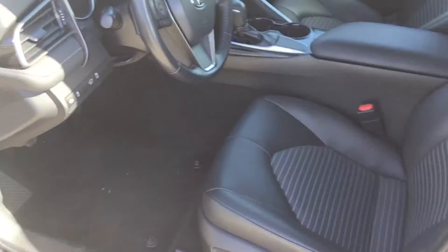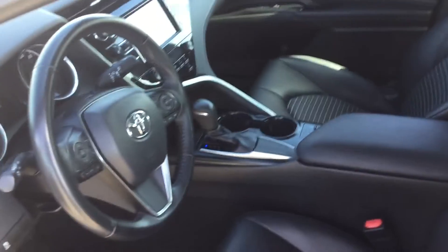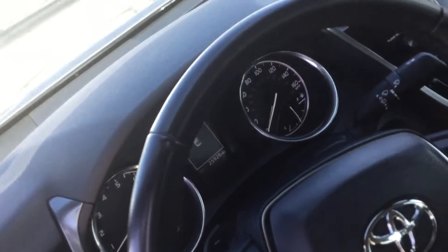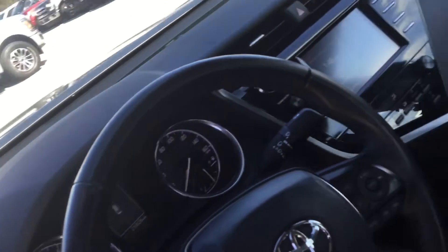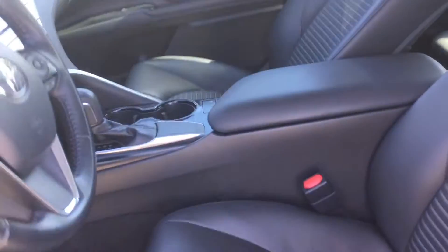But the interior looks fantastic. I don't see any scratches, tears in the half leather, half cloth interior at all. And at time of video, we've got 25,926 miles on it. But a very, very clean Camry.